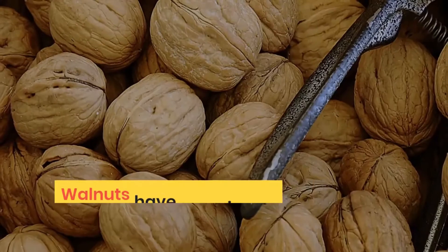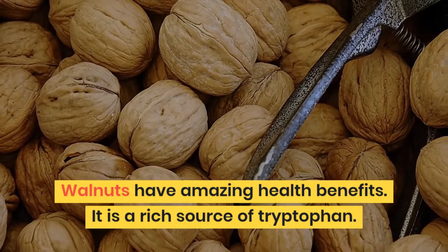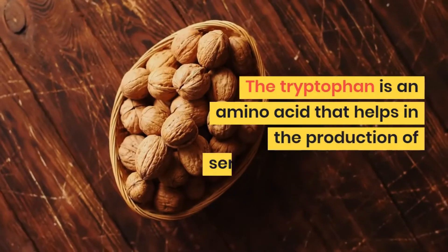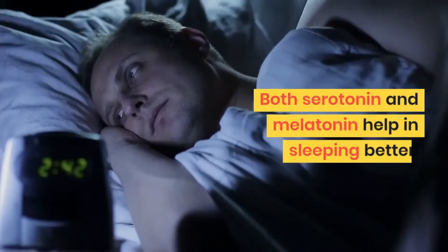1. Walnuts. Walnuts have amazing health benefits. They are a rich source of tryptophan, an amino acid that helps in the production of serotonin and melatonin. Both serotonin and melatonin help in sleeping better.